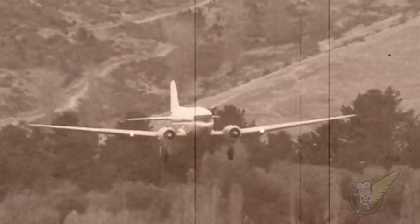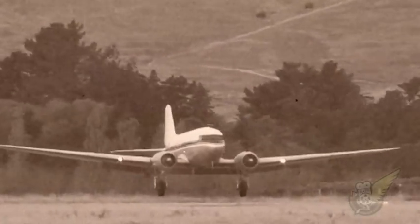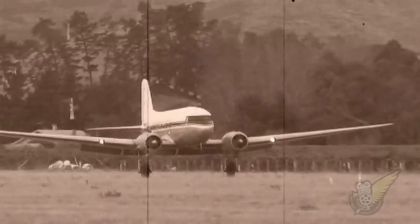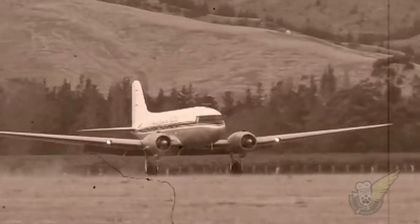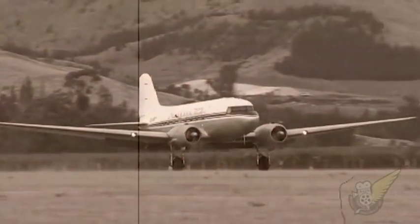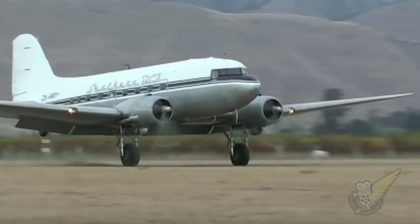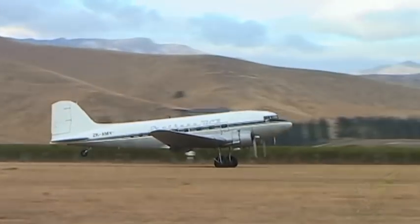The goal of the Trust is to preserve and maintain the aircraft as a fully working example for the enjoyment of future generations of New Zealanders. With literally hundreds of DC-3s still operating on a commercial basis worldwide, and the ready availability of spare parts, it's expected that AMY will continue to be a part of the New Zealand aviation scene for many years to come.